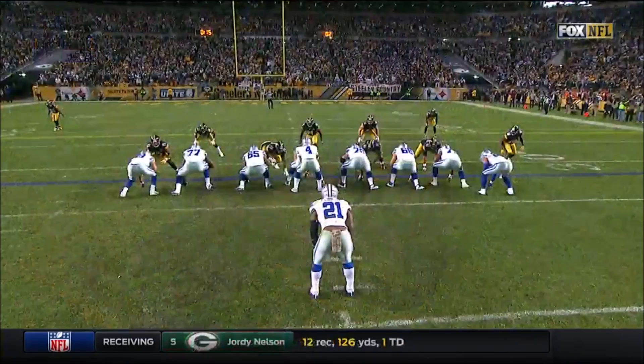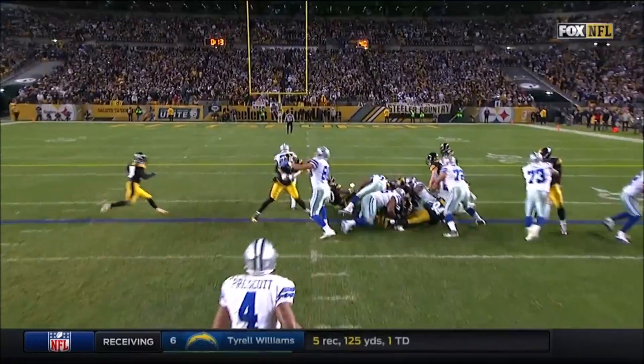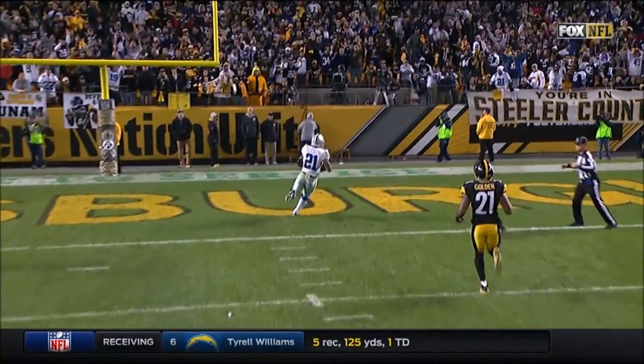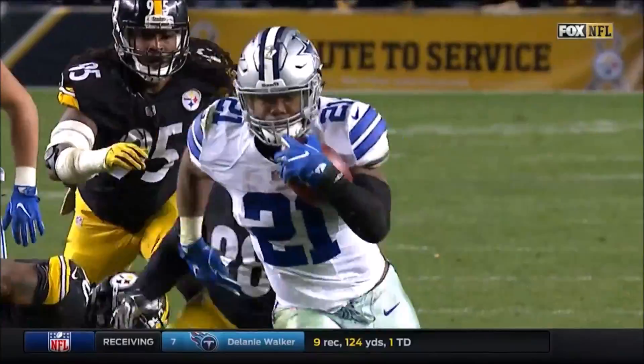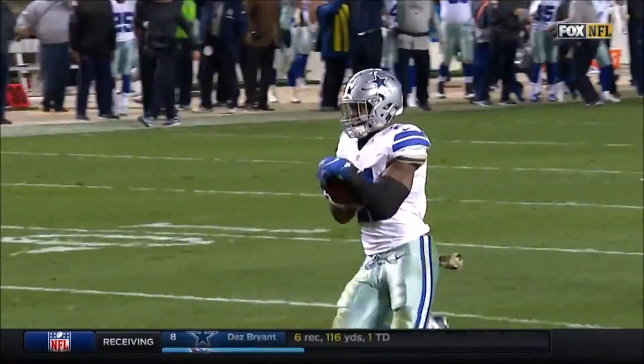Left tackle Tyron Smith, and then Gavin Escobar — he makes the block. You see the lane right there, and it's good night, Irene. There was one second left on the play clock when this ball was snapped. And that rookie combination of Prescott and Elliott — what a game for Elliott.